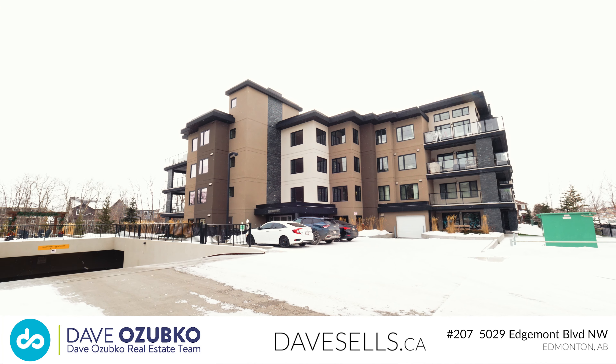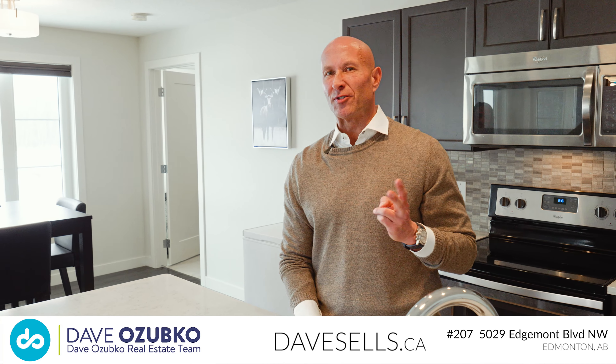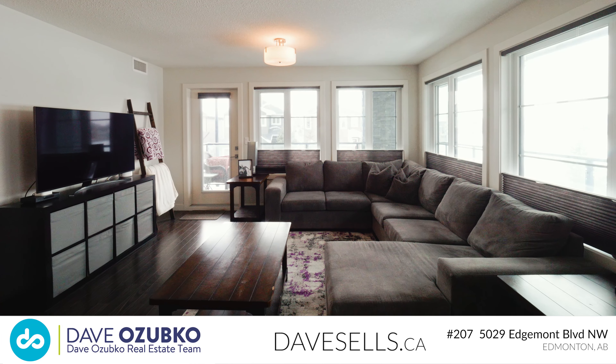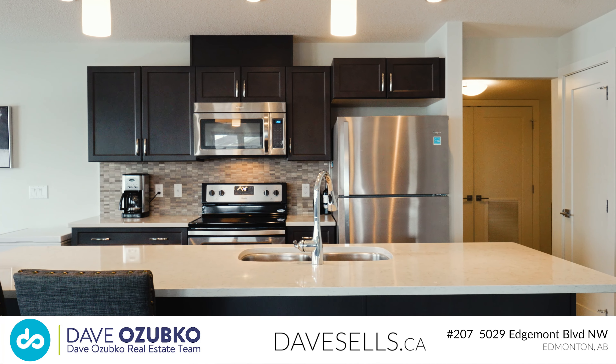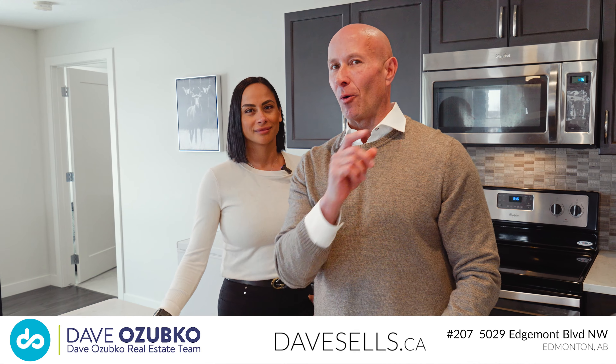You're going to fall in love with this condo at the Park at Edgemont Ravine. This beautifully kept two-bedroom, two-bathroom corner unit features a ton of upgrades including quartz countertops, stainless steel appliances, and is sure to impress. You're going to want to check it out.